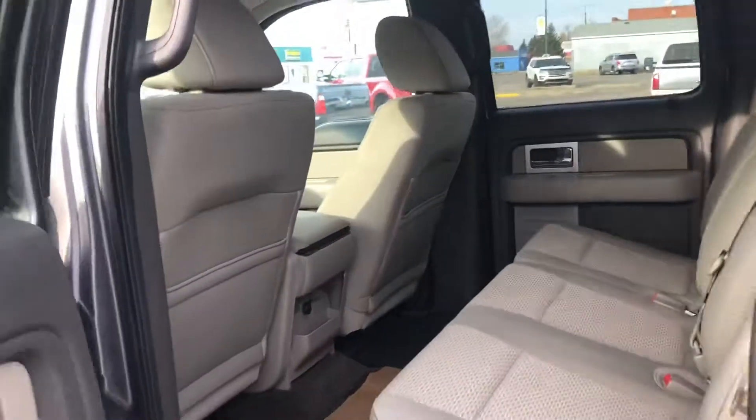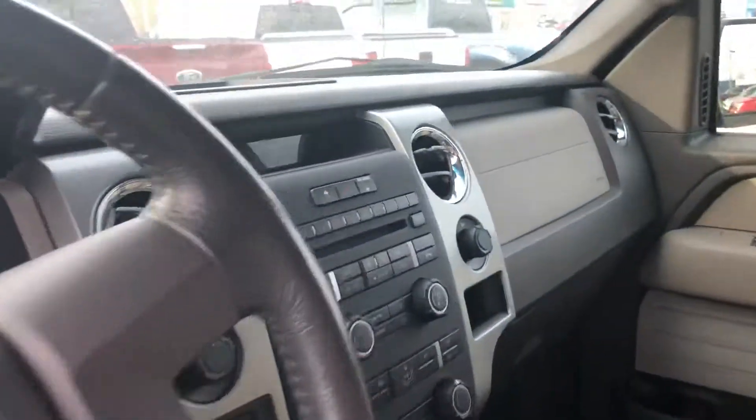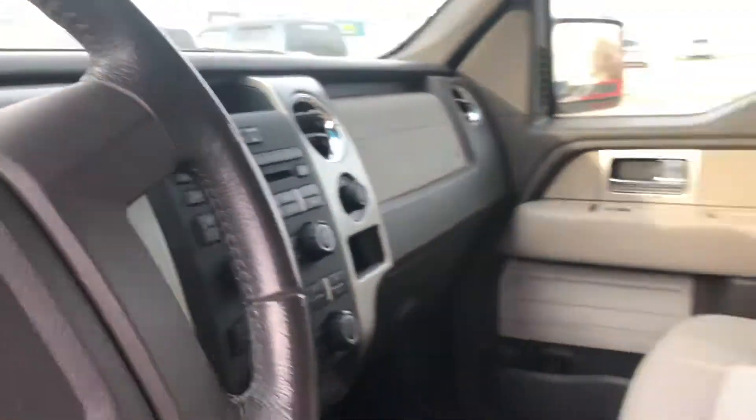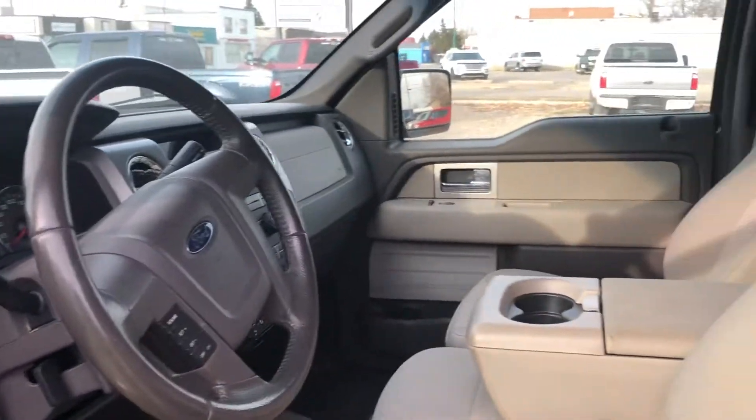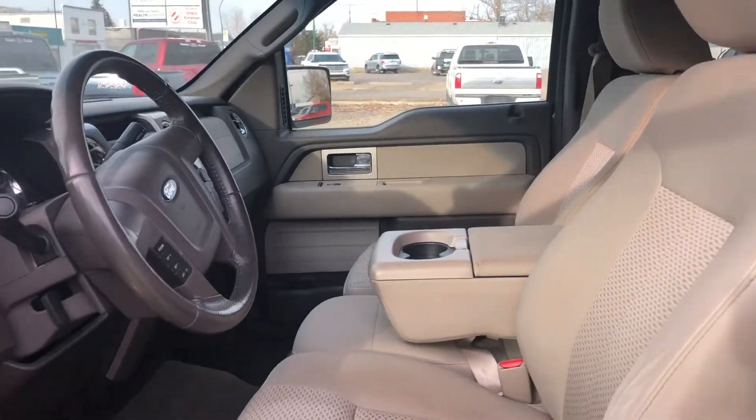I'll take you to the front. Your display center — you do have Bluetooth. This is a six passenger truck and it comes with cruise control. Let me know what you think and I will be in contact with you later today.